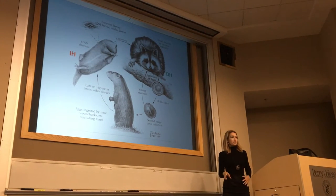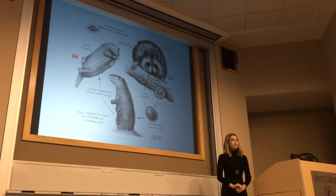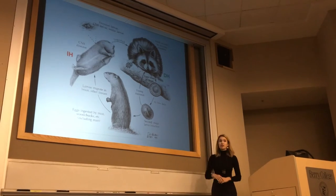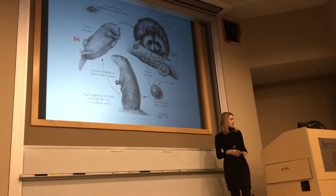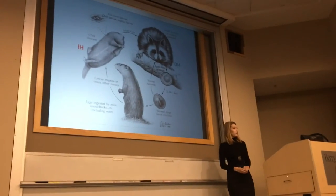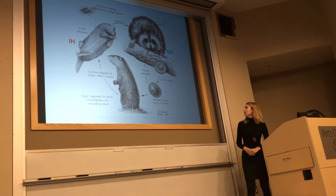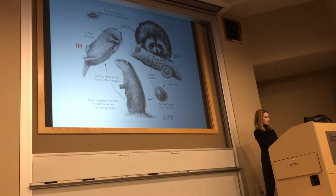The larvae then migrate throughout the host tissues. Baylisascaris is particularly known for invading the brain and spinal cord, producing severe neurological disease. In the wild, an intermediate host is riding around on the ground in the throes of neurologic disease — easy pickings for a raccoon that will come along and eat this vulnerable host, or scavenge ones that have died outright. The larvae within the tissues then reach the small intestine of the raccoon, mature into adults, and that completes the life cycle.